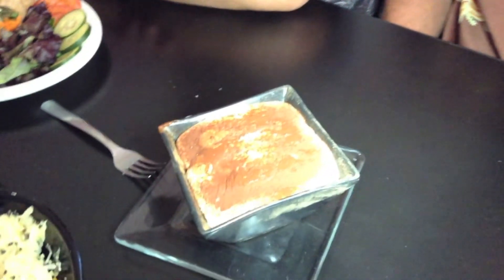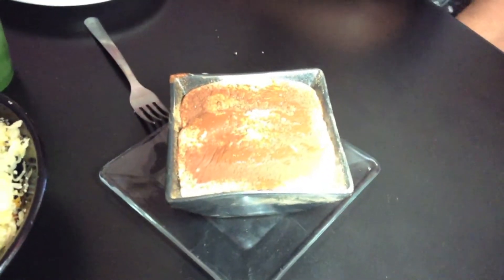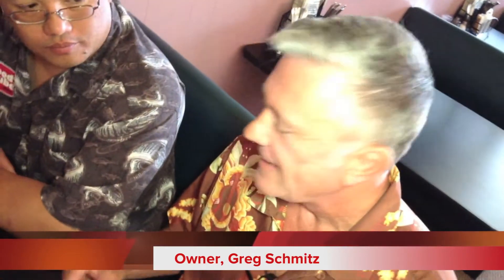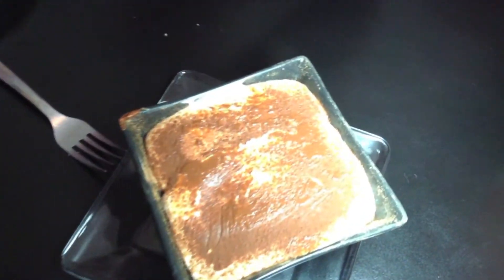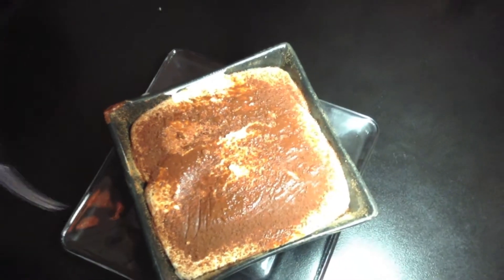Most tiramisus are loaded down with dairy. This has no dairy. What we do is we take coconut cream, we whip it, and that is the basis of our vegan tiramisu. Then we put powdered raw chocolate and a little splash of halua. It's good — I don't miss the other stuff.